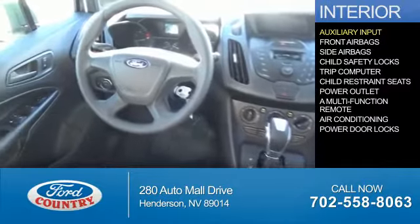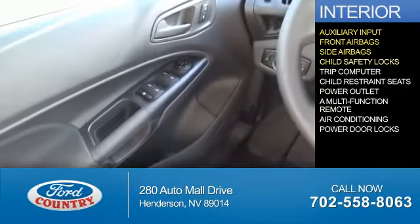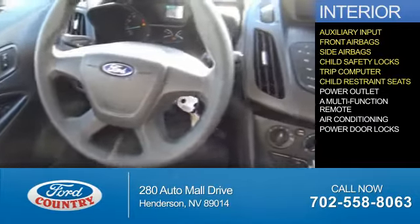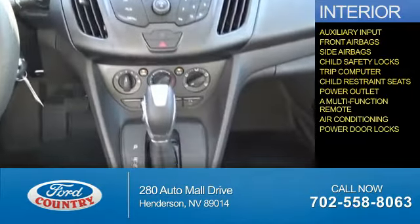Inside you'll find an auxiliary input, front airbags, side airbags, child safety locks, a trip computer, child restraint seats, power outlet, a multi-function remote, air conditioning, and power door locks.